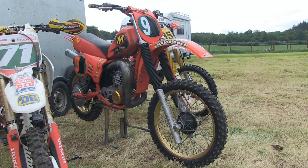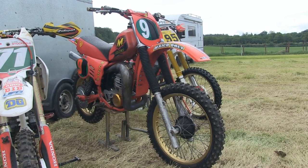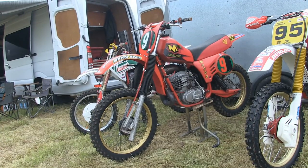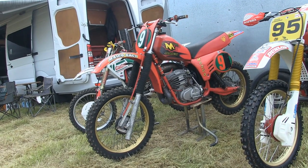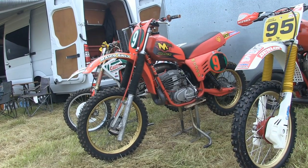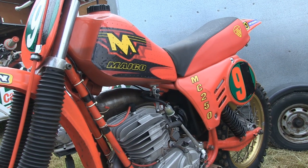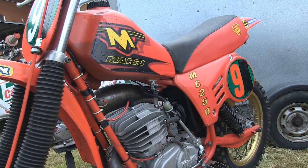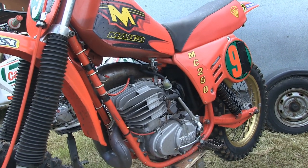This looks like Eddie Steenson's 1980 250 Maico. The 1980 Maicos were not the greatest machines, although everyone knows that Maico did get the geometry right on their superb frame in 1981, where they went on to conquer the world with the mighty Mega 2.